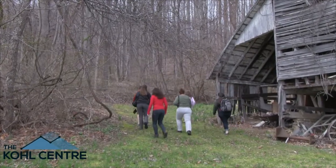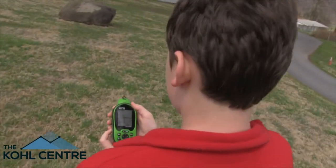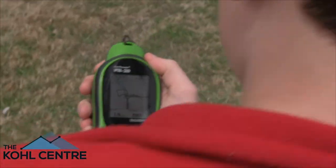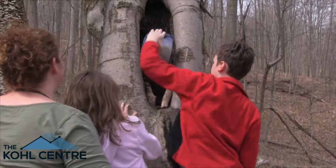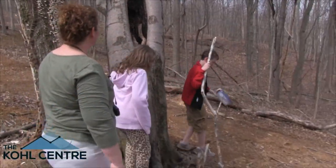An AgCache is a unique spin on a popular outdoor pastime called geocaching. Geocaching is a high-tech treasure hunting experience using GPS. Seekers use GPS coordinates to find hidden caches, and once they have found them, they post pictures and comments about their experience online.